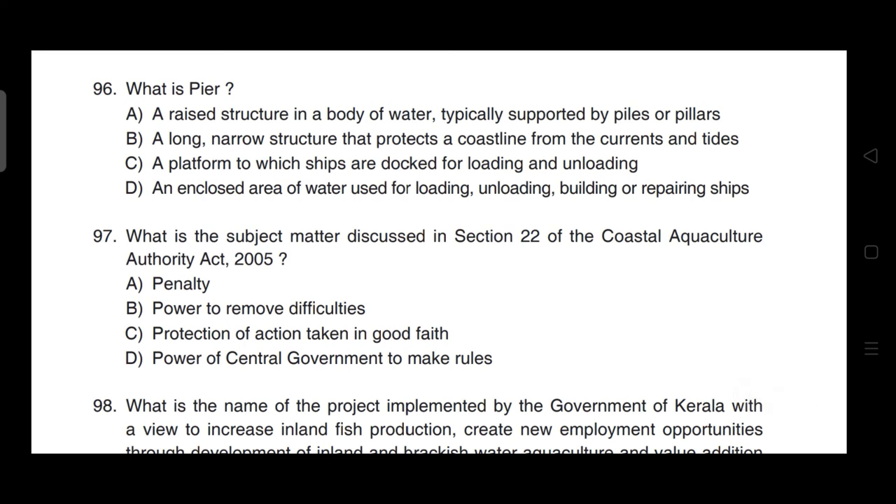What is a pier? Correct answer is option A — it is a raised structure in a body of water, typically supported by piles or pillars.